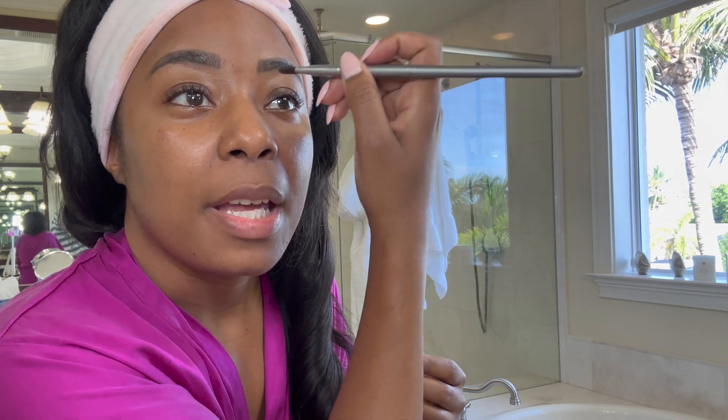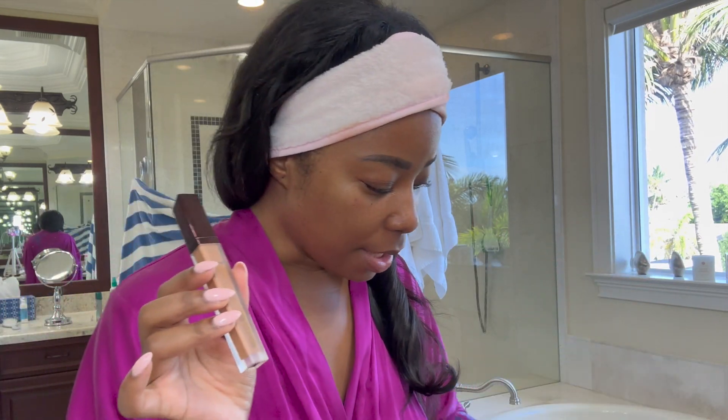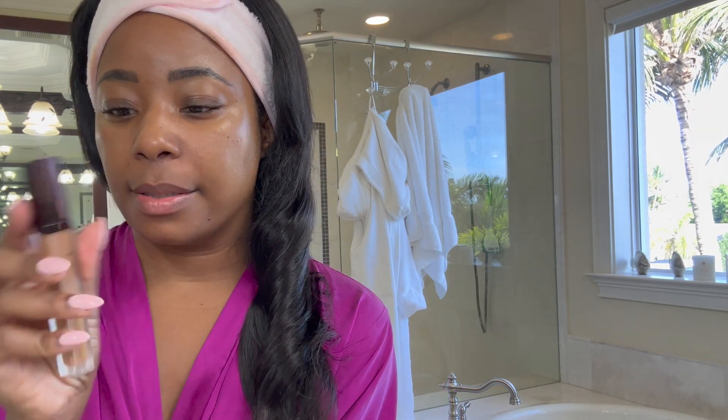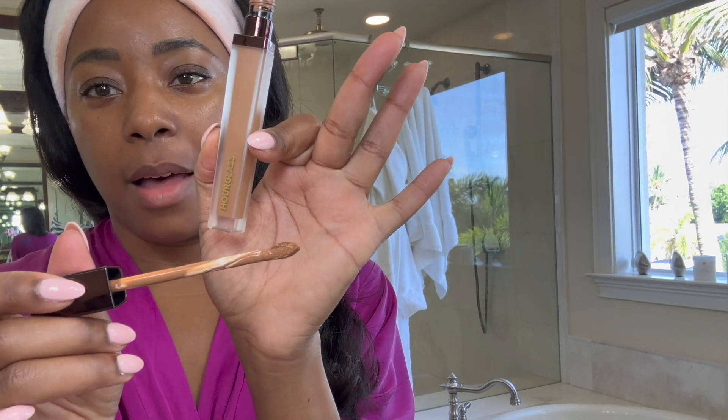I have some makeup I've been using that I don't think I've shared on here, though I definitely shared it on TikTok. I upload every day on TikTok. Hourglass — I've been wearing their concealer and their contour since I purchased them and I love it. I've been wearing this for about a month or so. The formula is very creamy — this color is Teak Vanish and I love the texture of this product.